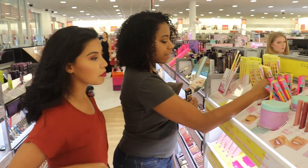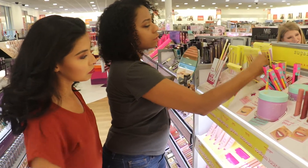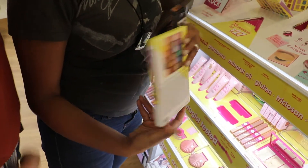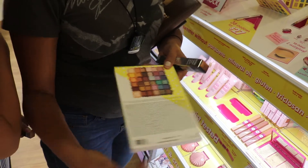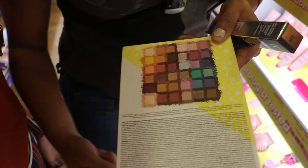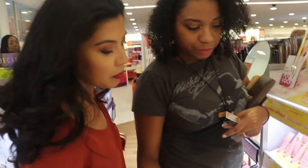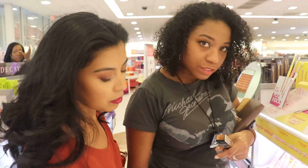I was thinking about getting this - it is the Sugar Rush Tarte. It's been on sale for a while and it has a pretty big variety of colors. I initially didn't want to go for it because of that whole family right there. But we'll review it to see if it's worth your bang.